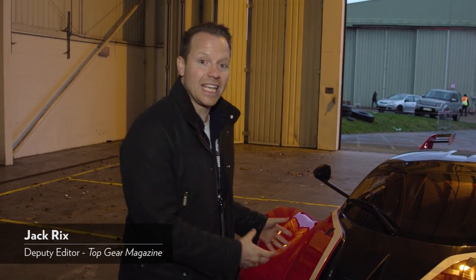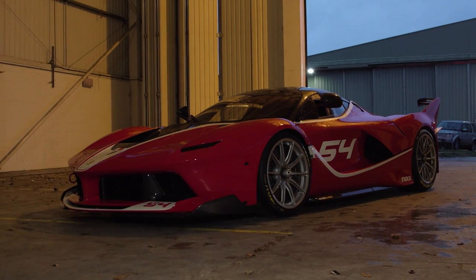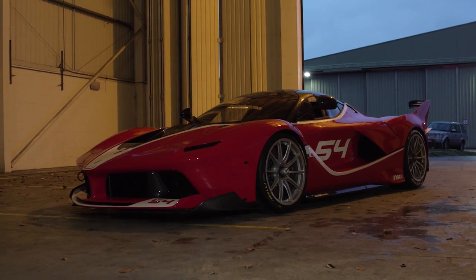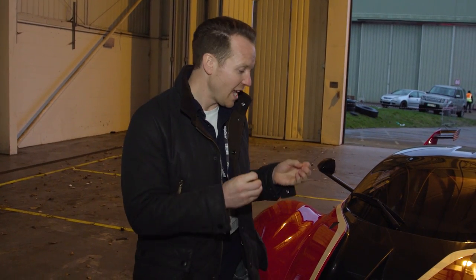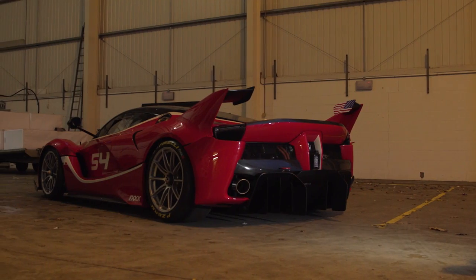I'm not gonna lie, I am a massive Ferrari fan, and this here is the ultimate Ferrari, isn't it? It's the FXXK, and we couldn't have one in the studio without giving you a tour of all those incredible details that make this, for me, just the most mind-blowing car on the planet.